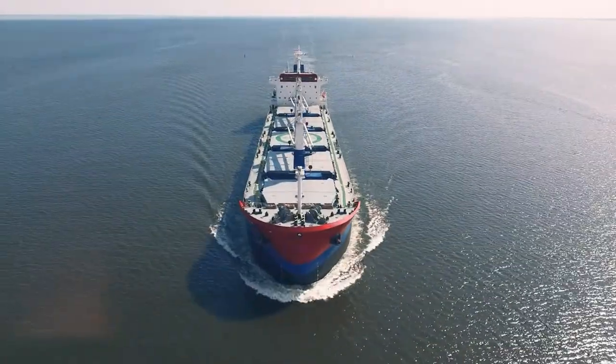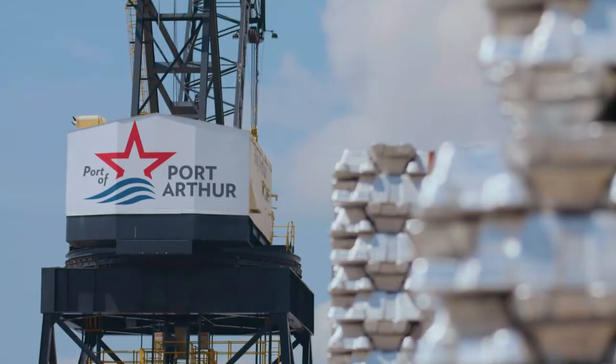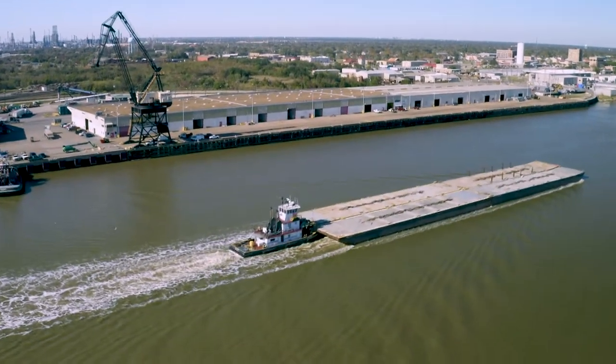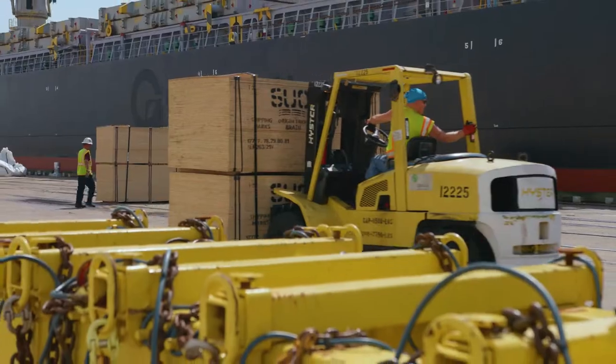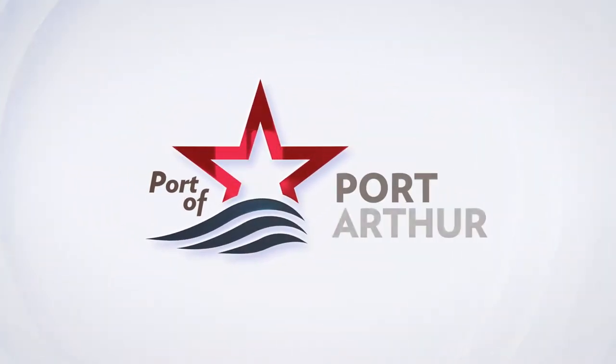Perfectly positioned on the Gulf of Mexico to competitively handle any type of commodity. North America's gateway for global markets and diverse cargos. Customer focused, quality driven, and dedicated to creating value for our customers. The Port of Port Arthur.